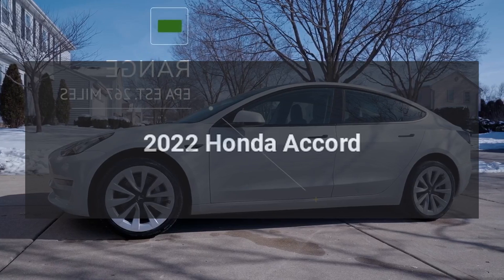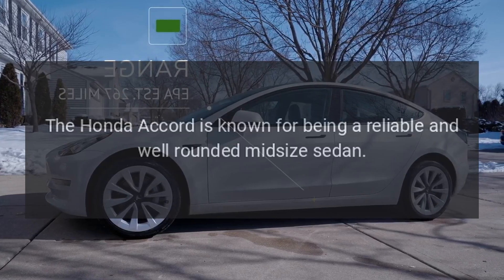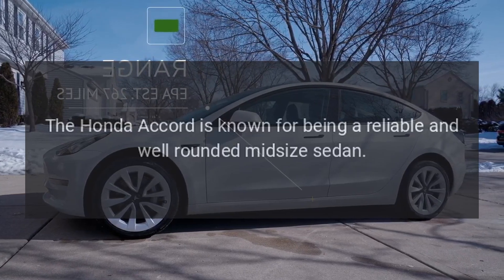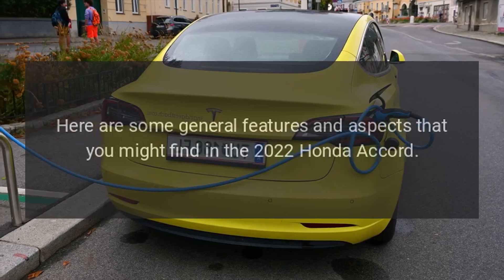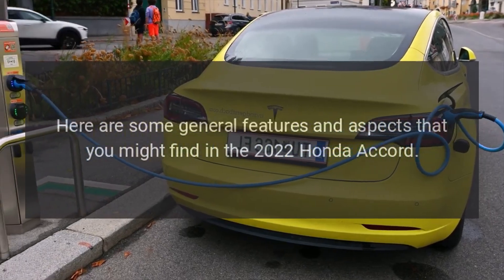2022 Honda Accord. The Honda Accord is known for being a reliable and well-rounded mid-size sedan. Here are some general features and aspects that you might find in the 2022 Honda Accord.